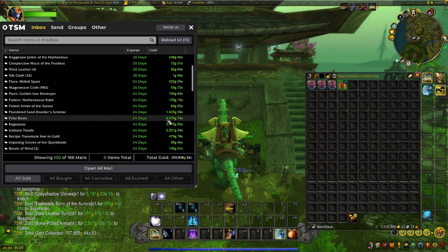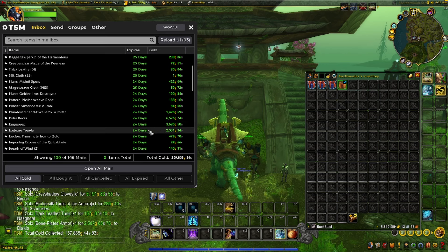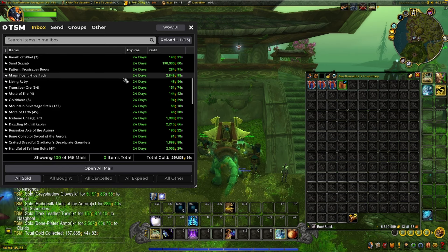I got Polar Boots for 6,500 — that's Leatherworking crafted. Rage Peep sold for 3,700. Ice Bane Treads, more crafted Leatherworking. This is a Magnificent Hide Pack — it's actually a Leatherworking slot bag from Mists of Pandaria. I've realized people overlook selling bags from professions, but I've sold almost half a dozen of these in the past few weeks, so I highly recommend that.